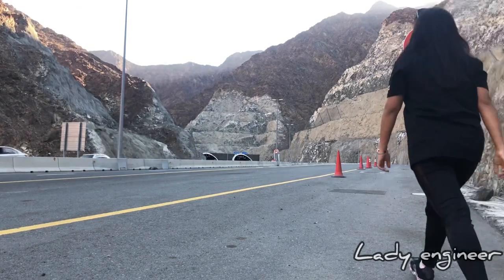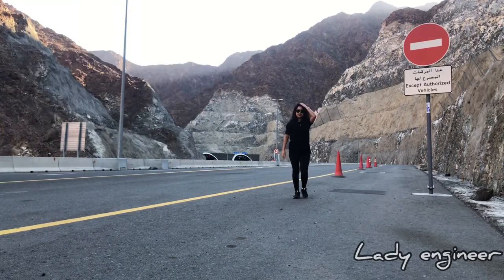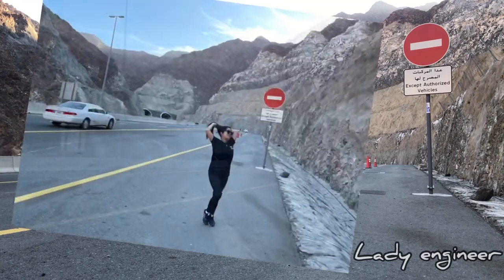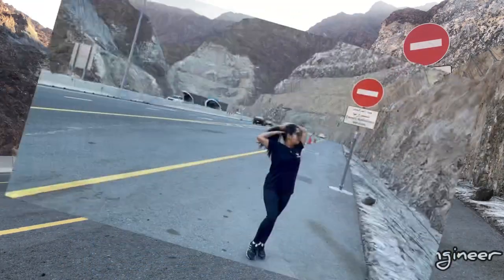Along the way we experienced some technicalities, and while waiting for some help and troubleshooting, I decided to do some photo-op and video-op in front of the first tunnel. There are five tunnels going to Khor Fakkan.